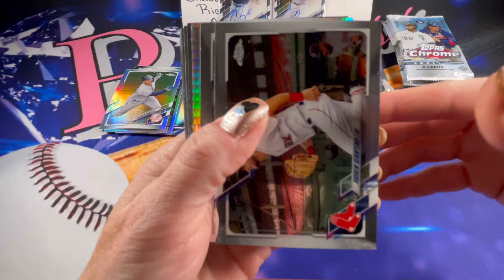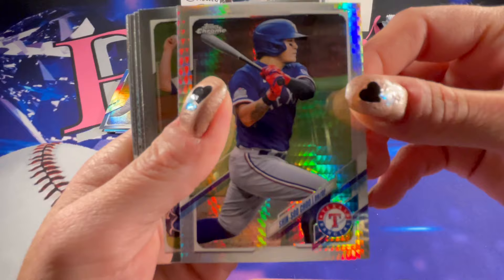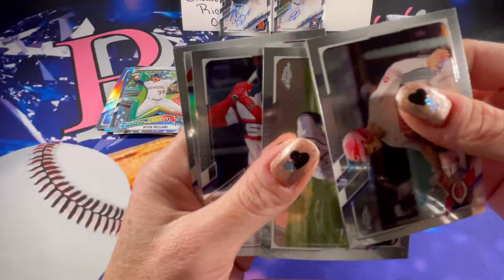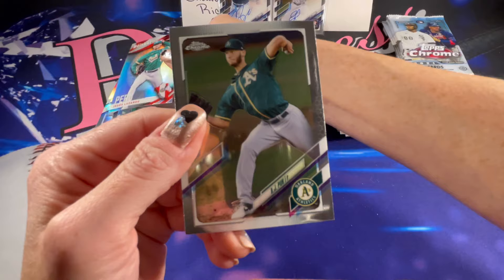There is another Hyper Prism. There is a Future Stars of Devin Williams — those look so cool. Another Baseball of Jesus Luzardo. Down to the last couple packs.